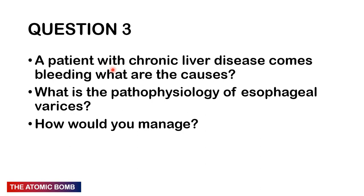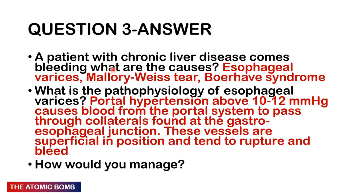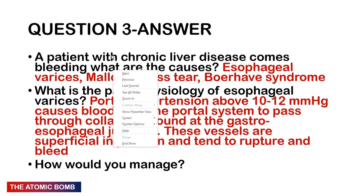Question 3: A patient with chronic liver disease comes in bleeding. What are the causes? What is the pathophysiology of esophageal varices? How would you manage? Causes include esophageal varices as a differential, a Mallory-Weiss tear — which happens after a binge drink with excessive vomiting leading to tears near the lower esophageal sphincter — and Boerhaave syndrome, which is complete rupture of the esophagus.